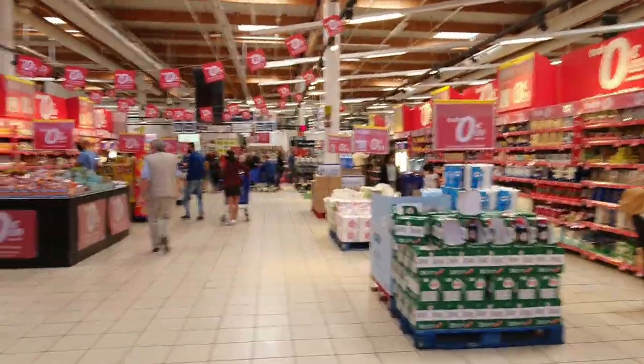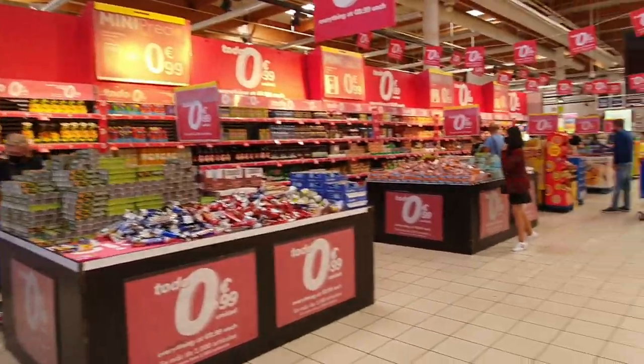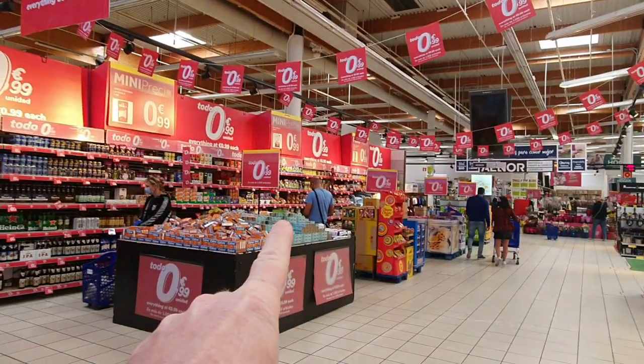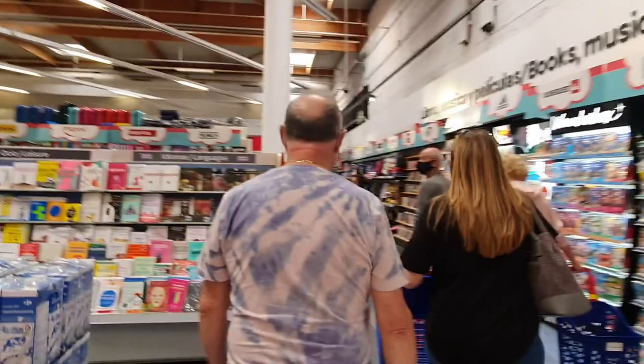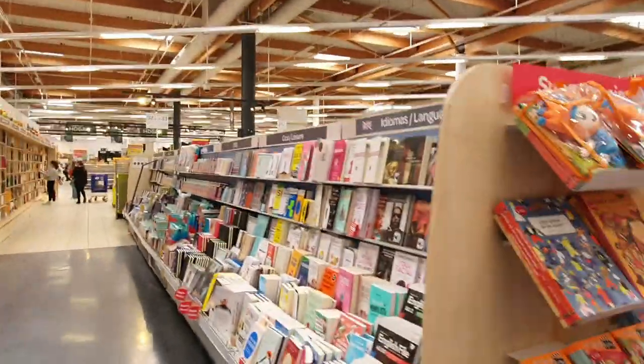Carrefour also has a loyalty scheme — like a Tesco Clubcard — called the Carrefour Cook Card. You collect points and every so often you'll get a cheque with a money-off coupon. You need to be careful with the offers though. Some deals say three for two or give money back, but it's actually in the form of a cheque — a coupon to use in the future — so it won't necessarily reduce your bill on the day.